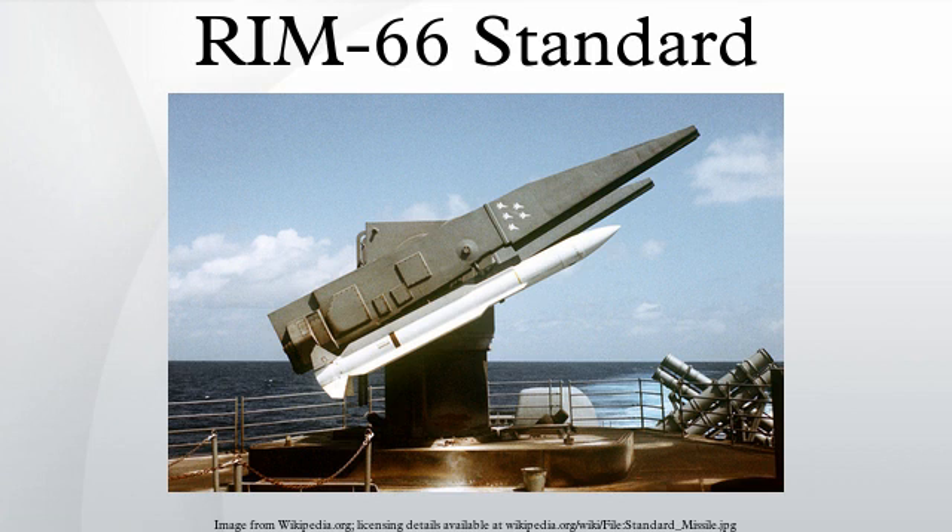SM-2 Medium Range Block II, RIM-66G/J: the Block II missile was introduced in 1983 with a new rocket motor for longer range and a new warhead. The RIM-66G is for the Aegis combat system and the MK-26 missile launcher, the RIM-66H is for Aegis and the MK-41 vertical launcher, and the RIM-66J is the version for the New Threat Upgrade. Block II missiles are no longer manufactured and have been withdrawn from service; the remainder have been put in storage, scrapped for spare parts, or remanufactured into later models.